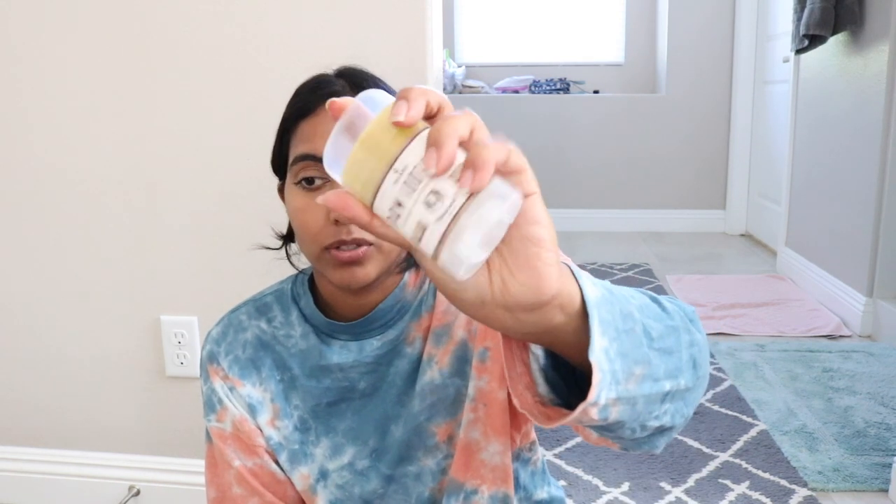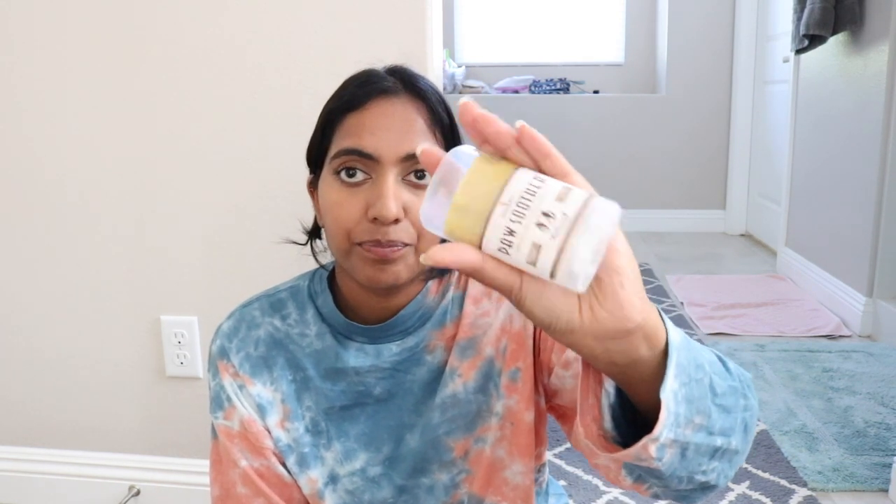Another thing you're going to need for training is a clicker. Get this — it's great for positive reinforcement. This is a paw balm called the Paw Soother. It's organic and by the Natural Dog Company, and I carry Natural Dog Company products in my store. Natural Dog Company is one of the most well-known companies for natural dog products, and this paw soother is one of the most popular and recommended items.